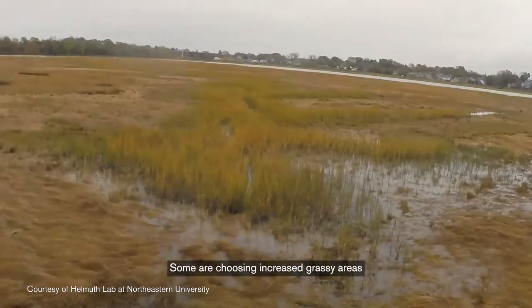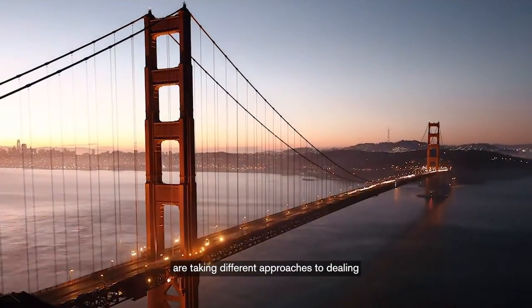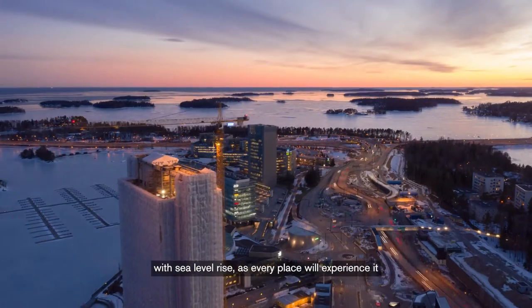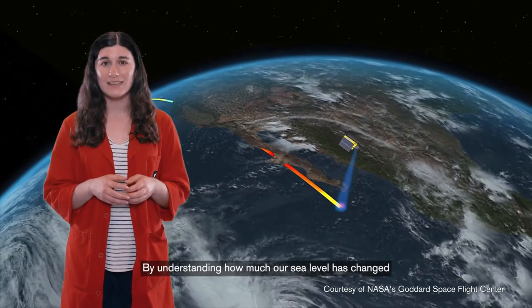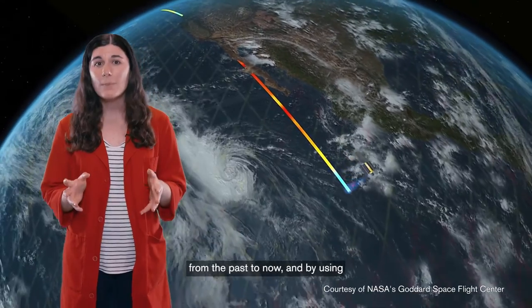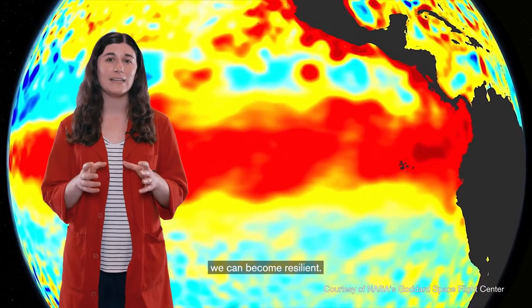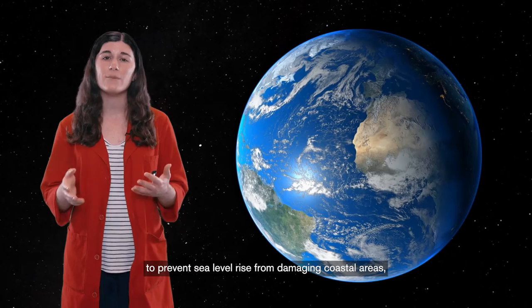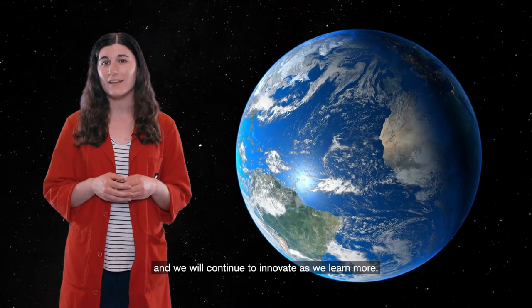Some are choosing increased grassy areas to absorb and redistribute floodwaters. Affected areas all over the world are taking different approaches to dealing with sea level rise, as every place will experience it differently. By understanding how much our sea level has changed from the past to now, and by using remote sensing data to predict future changes, we can become resilient. Humans have created amazing technology to prevent sea level rise from damaging coastal areas, and we will continue to innovate as we learn more.